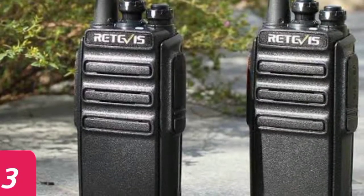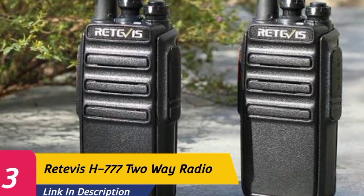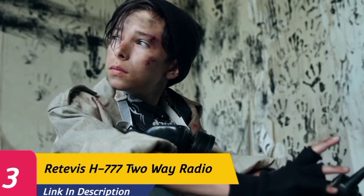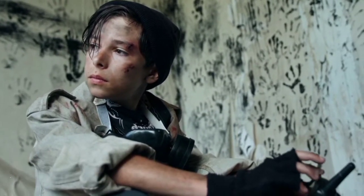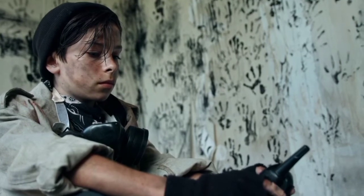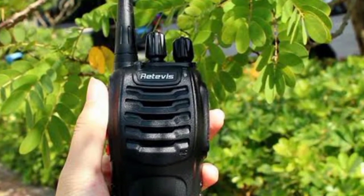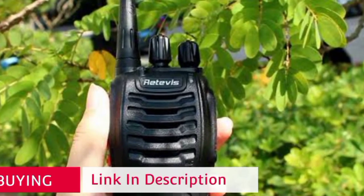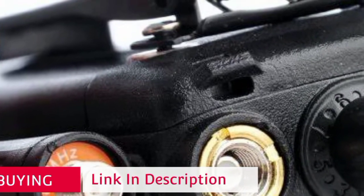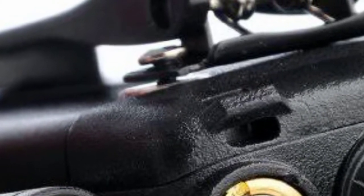Number 3: Retevis H777 two-way radio. The Retevis H777 is an excellent solution with proper features and functions. This pack of 10 walkies runs under $120 and offers great quality for every member of your group. It offers 16 communication channels with a range up to 5 miles depending on the environment. Though it isn't water-resistant, build quality is nonetheless great and it is designed to withstand more than a few bumps. It sports an 8-hour battery life and takes only 2–3 hours to recharge, with superb sound quality.